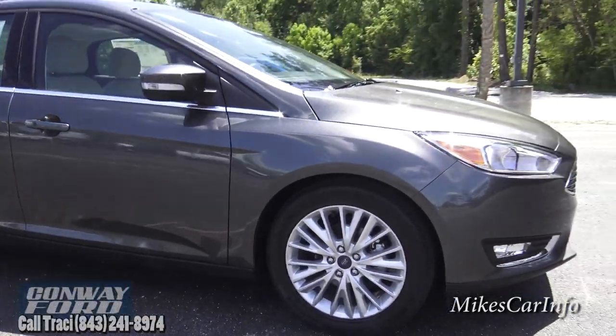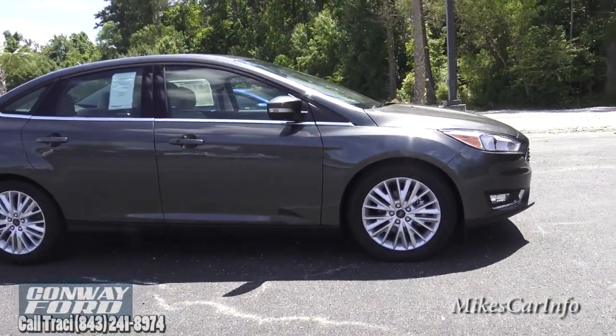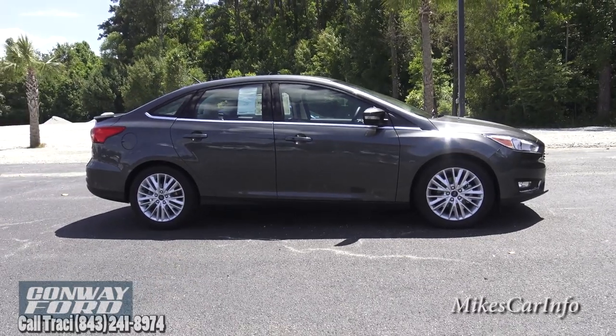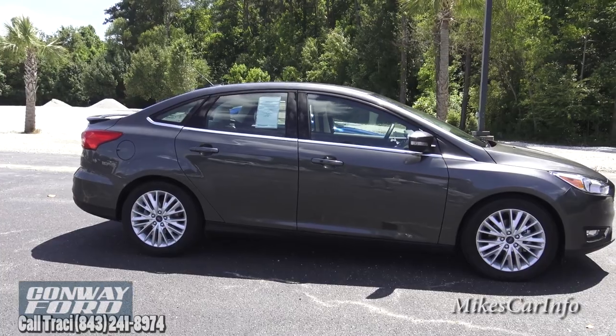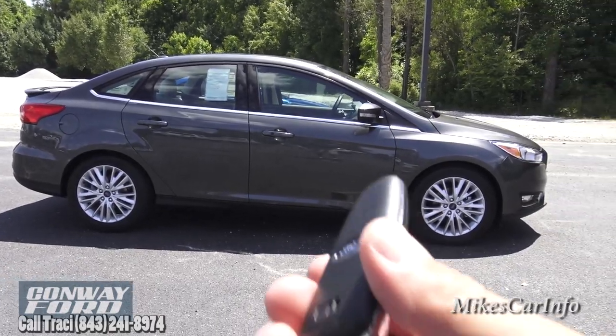Let's get a profile view. This one has the regular trunk — you can also get a hatchback version — but here's the key fob.